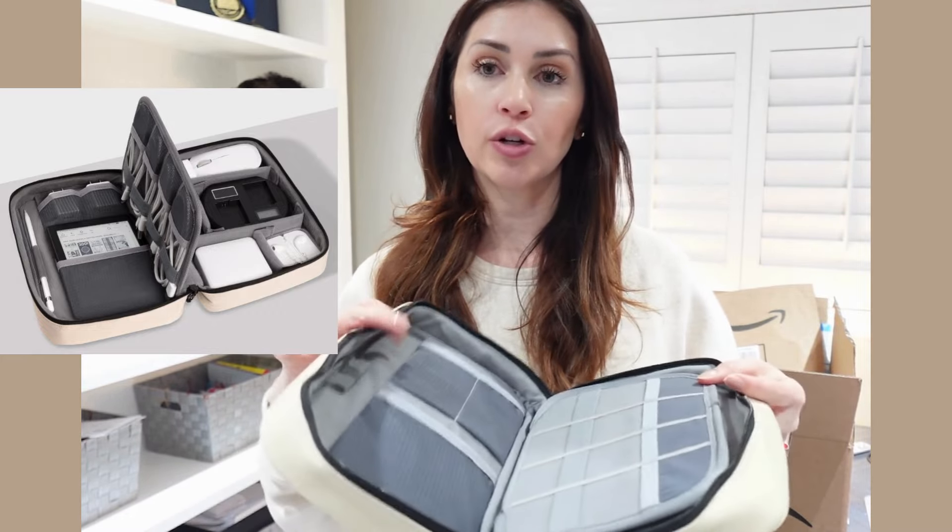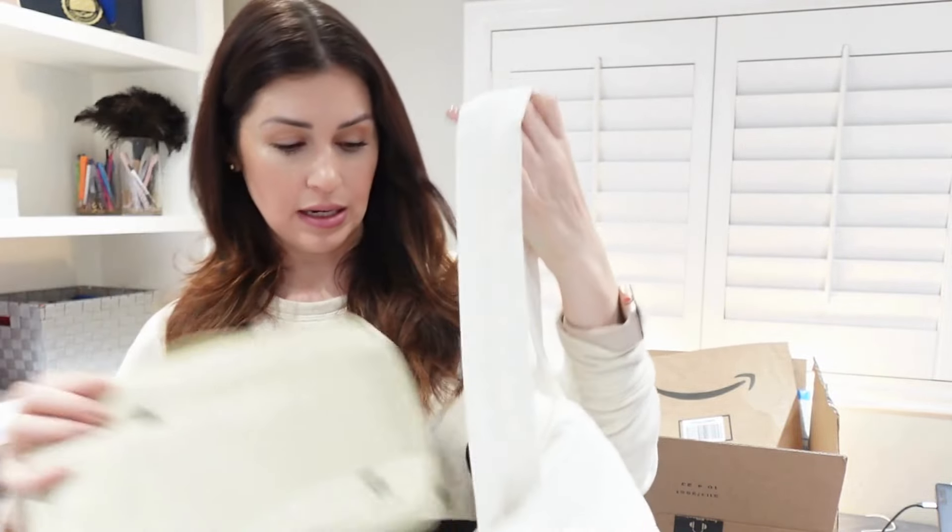My plan is to take advantage of time on the plane and during layovers to do some of my doc work, read some articles, get inspired, do some writing. So I purchased this tech organizer — I haven't seen it yet — so that way I can keep everything I need: my mouse, mouse pad, charger, everything for my laptop. The idea is to put this in the bag with the laptop so everything has its space.